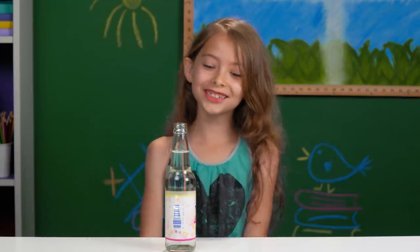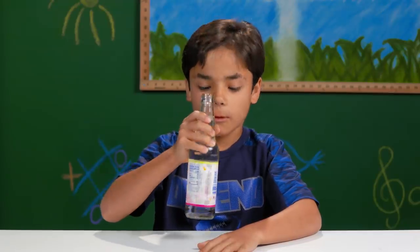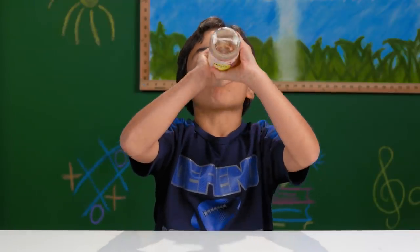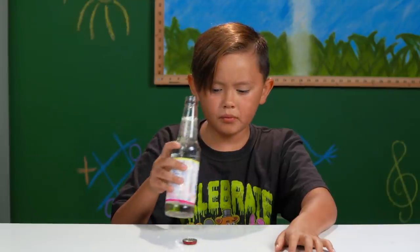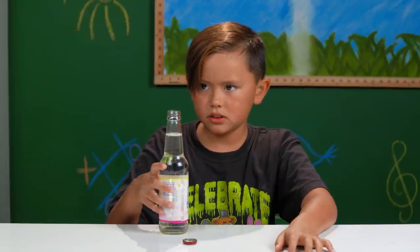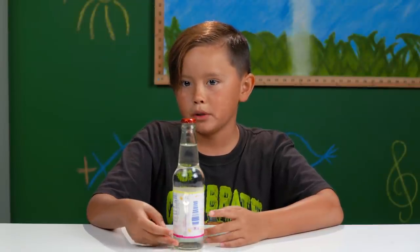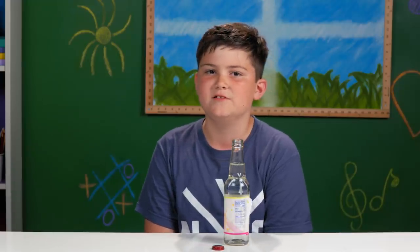It's good. It tastes like Sprite. That's good. There's nothing that I can say that I don't like about it — it's just really bland. It tastes kind of like Sour Patch Kids, but without the sourness. It tastes like lemonade, but just more fizzy. I like it — I'd probably drink this now.